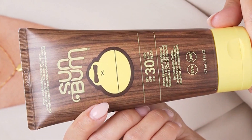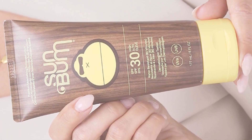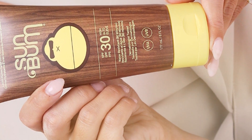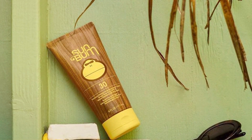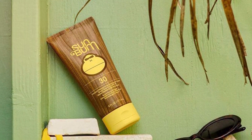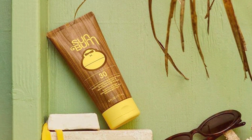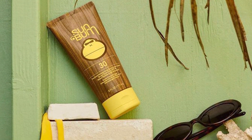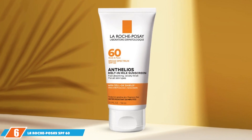In terms of durability, Sun Bum Original SPF 30 holds up well throughout the day, even in sunny and humid conditions. The lightweight formula won't clog your pores and is suitable for all skin types. Overall, the Sun Bum Original SPF 30 Face Lotion is an excellent choice for daily use, giving you the confidence to step out with your best face forward.